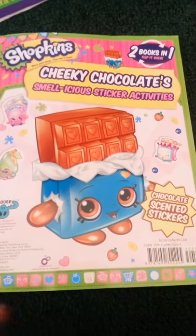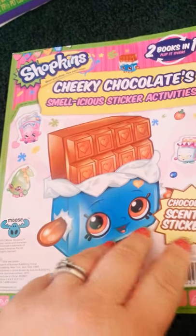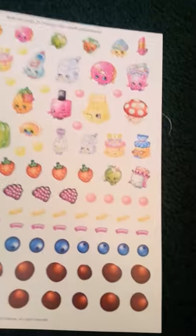We are back with some Shopkin favorites here. We have our activity book with stickers — Smellicious sticker activities. All these stickers smell great. You just have to rub the page and release a smell. So we're just gonna rub it and then — oh yeah, that smells great.